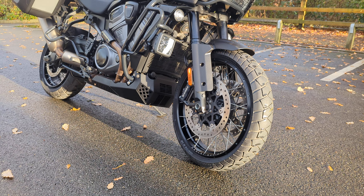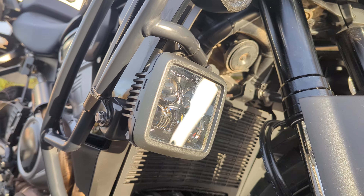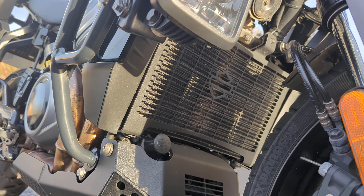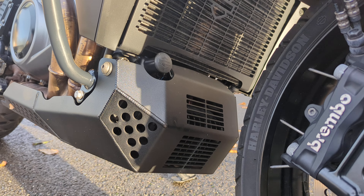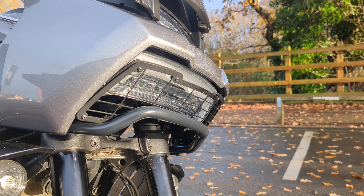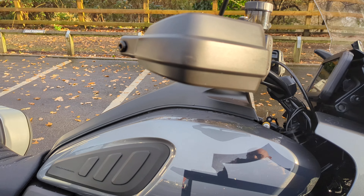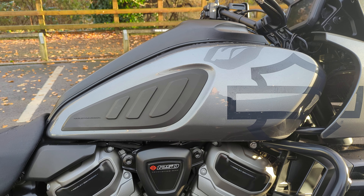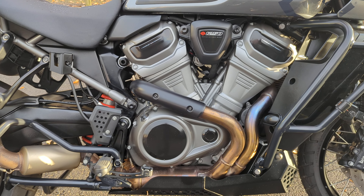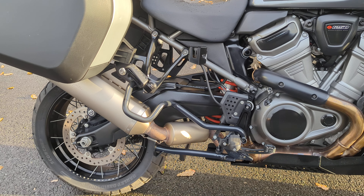As you can see, it does have tasteful extras such as the Denali auxiliary lights. It also has a radiator guard as well as a bash pan. It also has the headlight cover as well. It's in really nice condition. The little pads on the side of the tank are a little added extra too. And as you can see there, it does have the exhaust protecting bit.